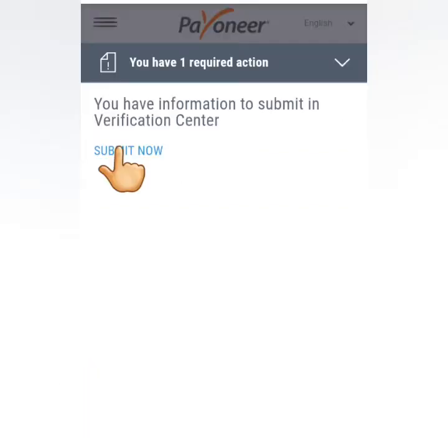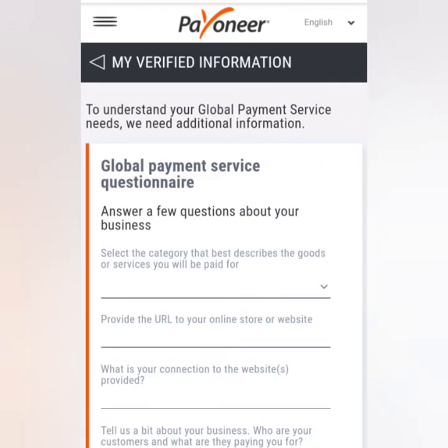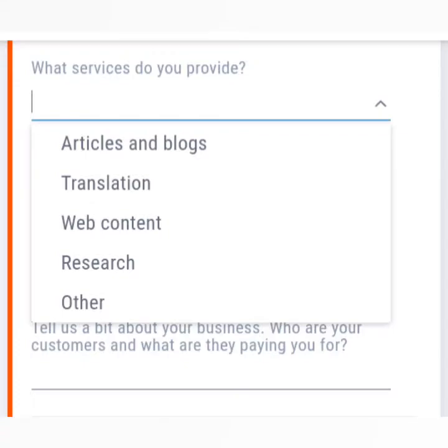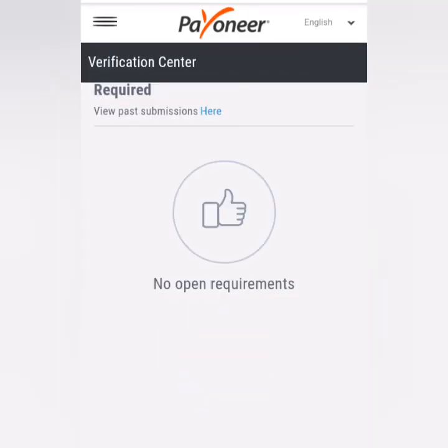You also need to provide business details. If you're a freelancer, this just means where you get your money from. Answer the Global Payment Service questionnaire — the first two questions cover the nature of your work. Then provide the URL of the website of your job, your designation, and lastly a short description of your work. Submit — success! You're done with the verification requirements.